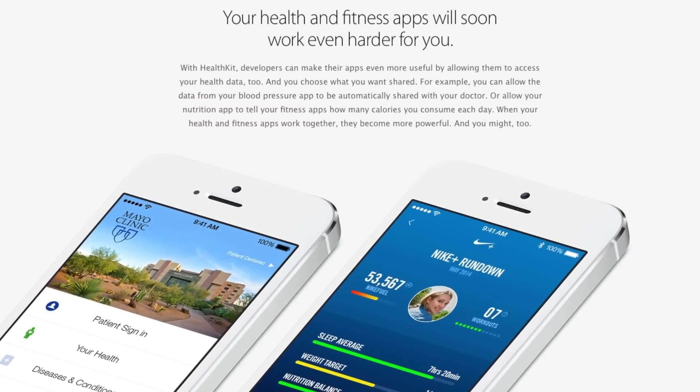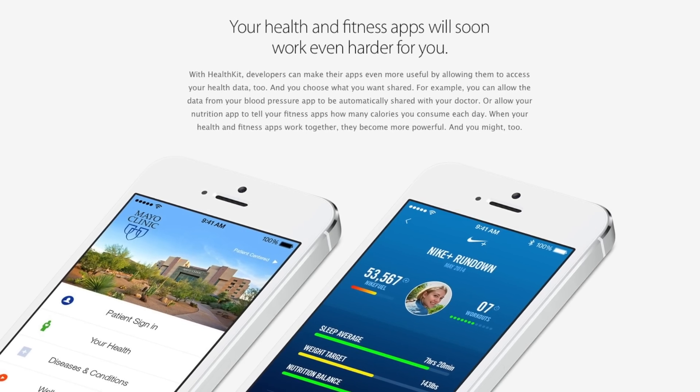I feel like HealthBook is the perfect companion app for something like an iWatch that also measures your heart rate and other important health data. So if Apple actually introduces an iWatch that tethers into HealthBook, then I think this is one key feature of iOS 8 that we can be very excited about.